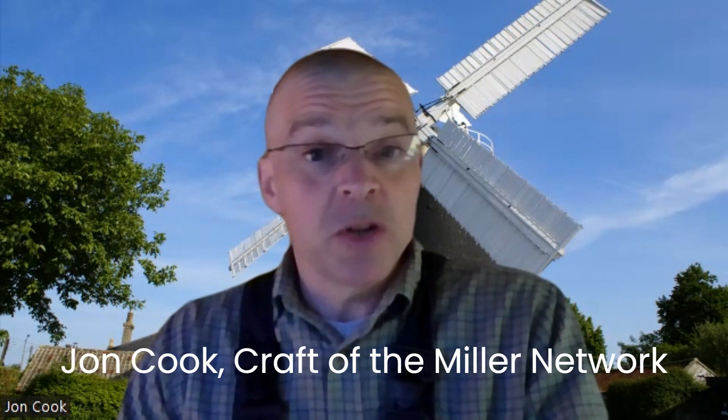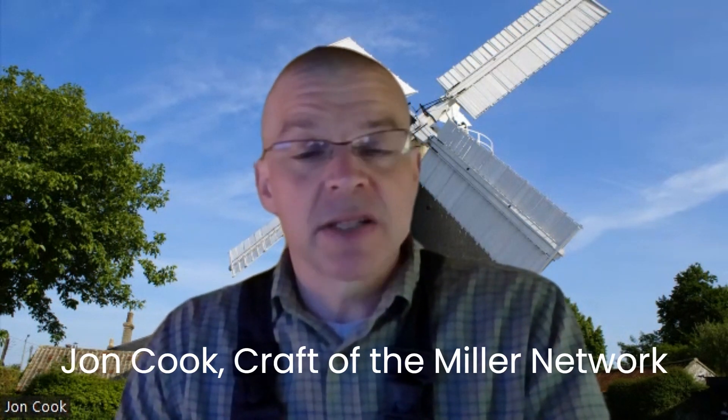On the 29th of June, we come together for our next Craft of the Miller conference, this time focusing on how we identify, conserve and present objects from our mills.